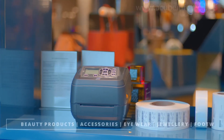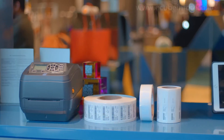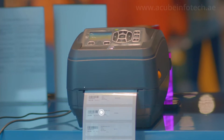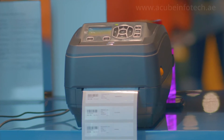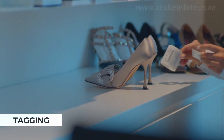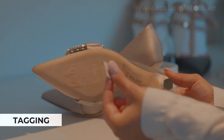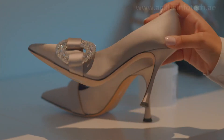All distribution centers and warehouses are supplied with RFID printers, with which the user will be able to print and program an RFID tag with product information using the Acube Inventory software. Tag selection depends on the category of the product and our experts assist the client in selecting the most suitable option. Specialized tags are used on reflective surfaces and small beauty products.